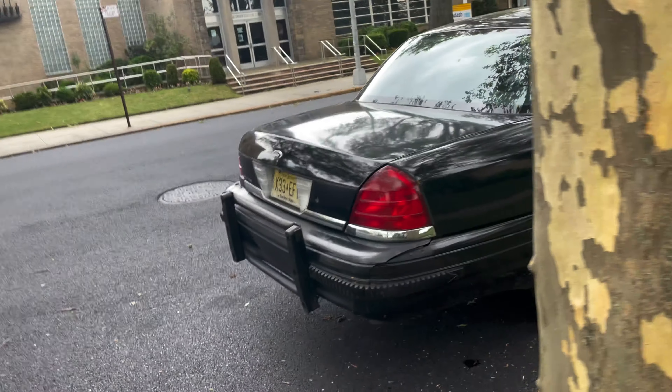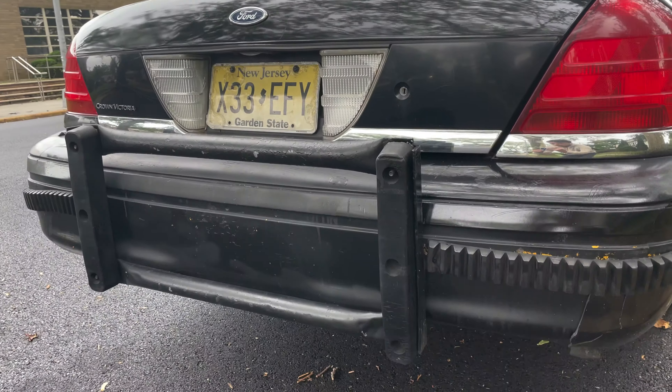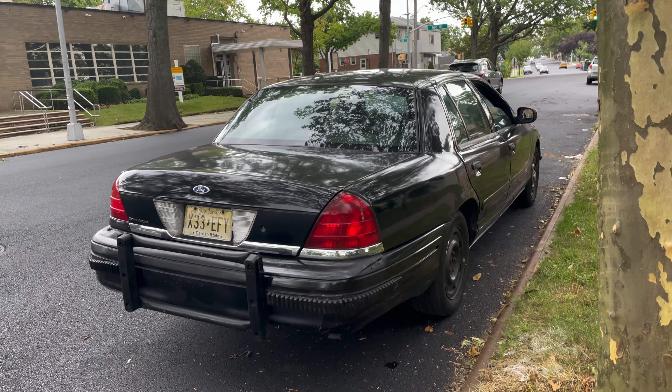Very interesting car as you guys can see. It has double the KGT guards front and back. Very hard to come by these cars nowadays. Even in New York City you don't see many of these — they're really starting to die out.